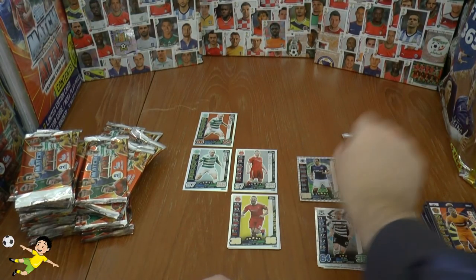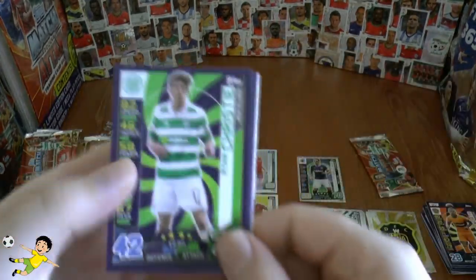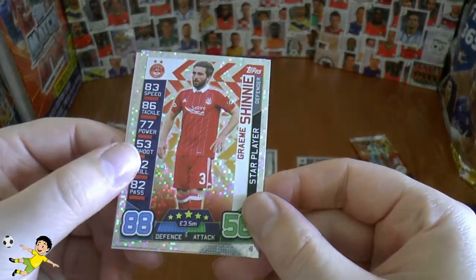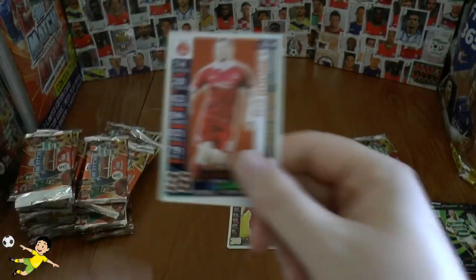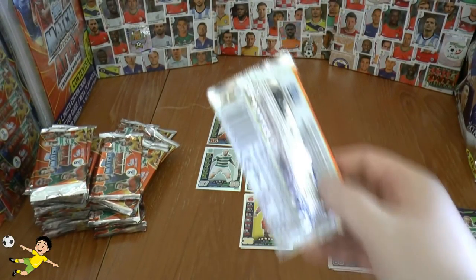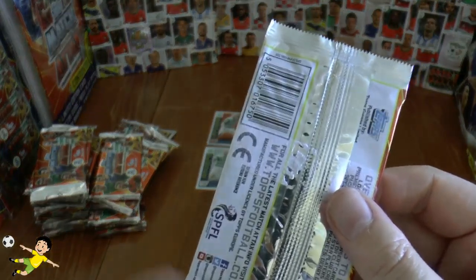We've got two more packs with the limited editions to complete our eight multi-packs. We've actually done okay with the 100 clubs so far. Graham Shinnie star player. Our limited this time is the bronze of Adam Rooney. So we would have a set now within the first set. However, we still require that Scott Brown gold — will he be in this last limited edition pack? I very much doubt it.